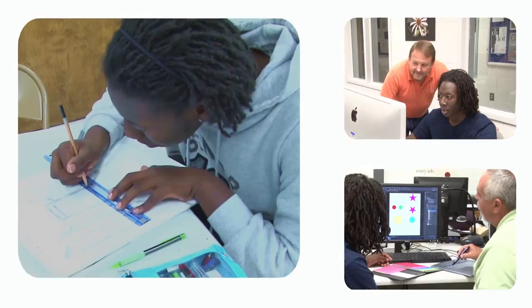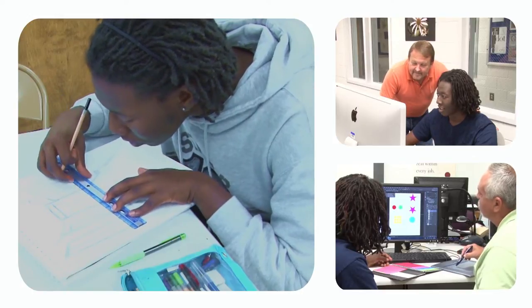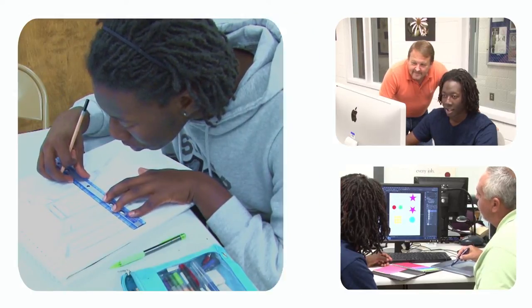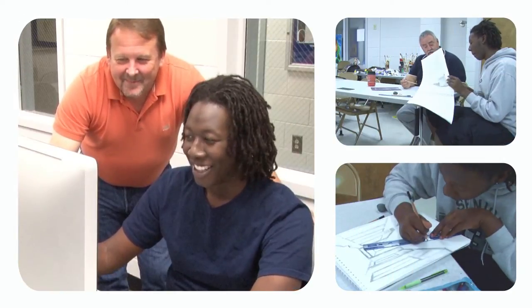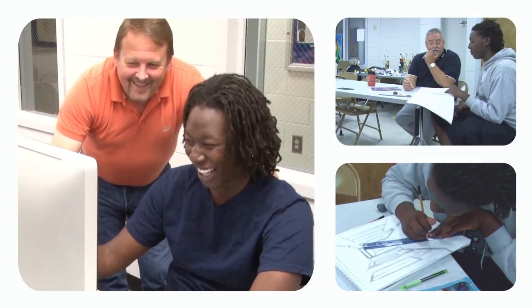Drawing by hand is kind of hard for me, so that class taught me a lot. I always was a computer drawer — I did things digitally and never knew how to draw by hand. That class taught me a lot about facial toning and all that. One of my instructors is Kendall, and I like him a lot because he pushes you to work outside of your comfort zone.